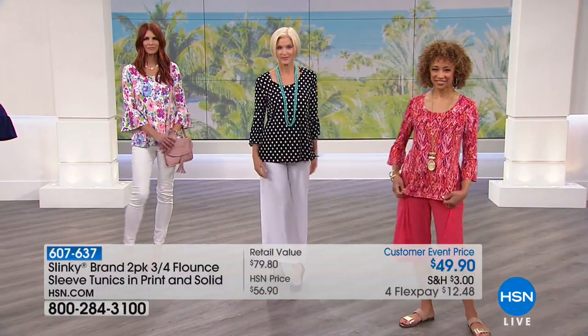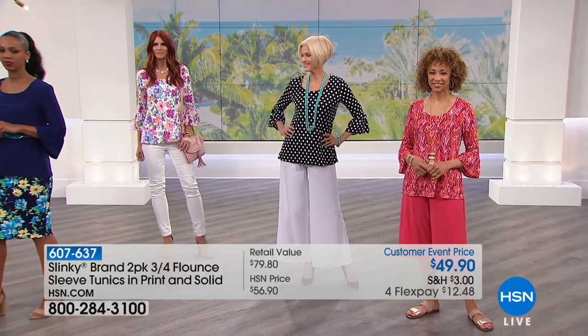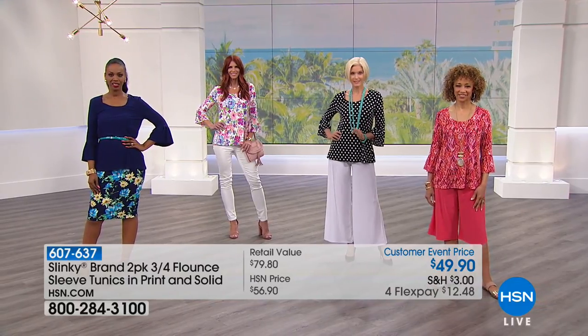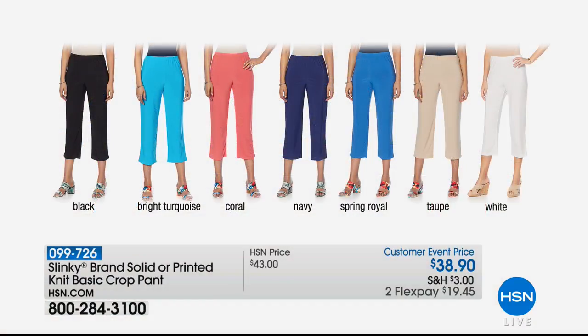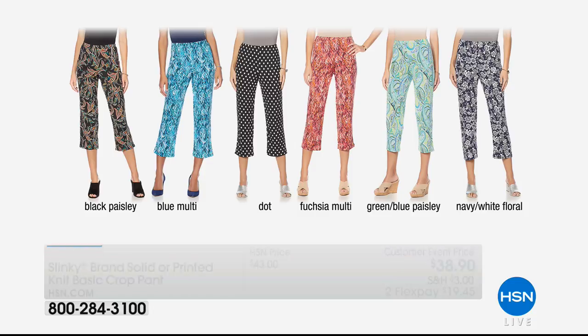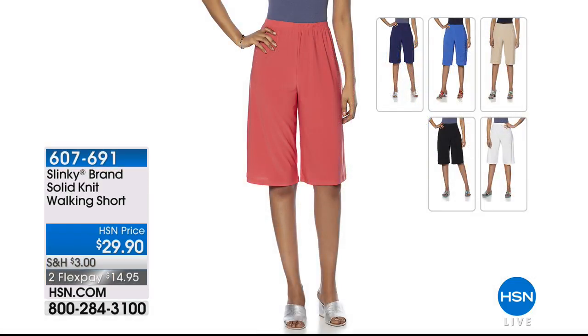I agree with Sandy from California — you've outdone yourself with this new spring collection. Coming up: you love the crop pant, and if you're not a short short girl, this is the best silhouette for summer. Cool, comfortable, doesn't wrinkle, doesn't fade, perfect stretch, smooth against your skin. Customer event price $38.90. We have all the solids and look at all these great prints — black paisley, blue multi, dot, fuchsias, paisleys, and navy and white florals.